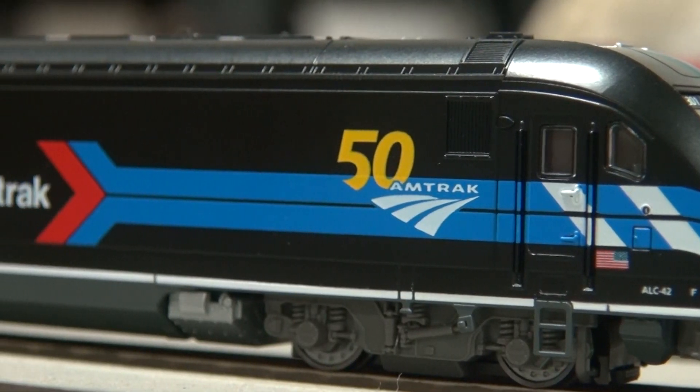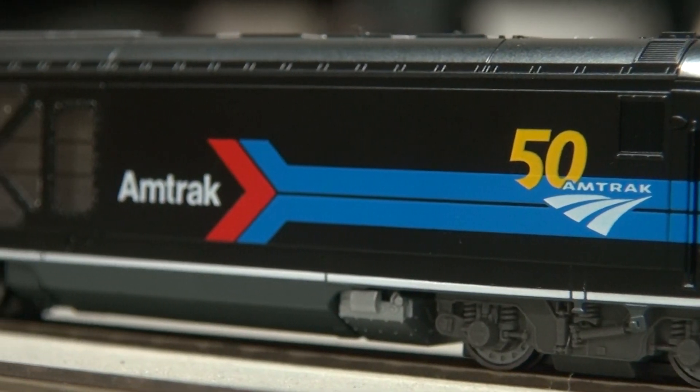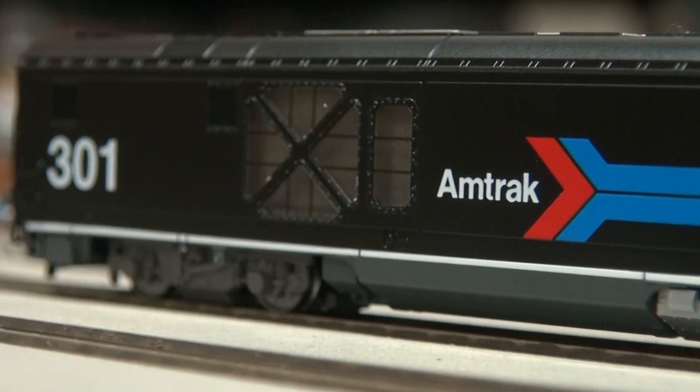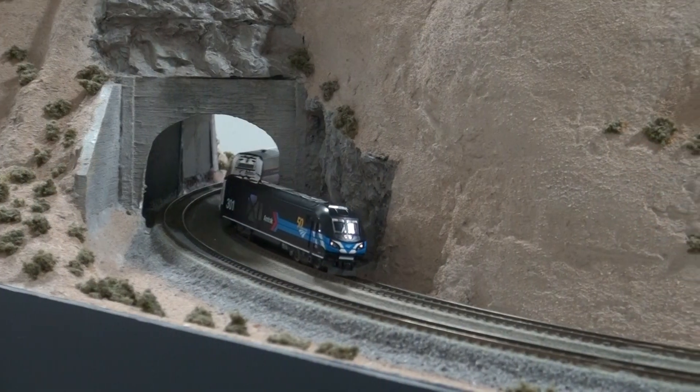Painted in resplendent black, red, and blue colors, this bold locomotive harkens back to the original Amtrak E8 No. 4316 that was painted for Amtrak's first day of service in 1971.